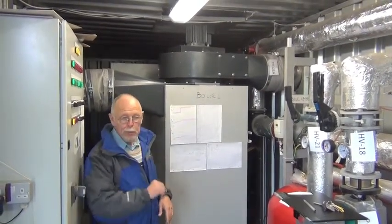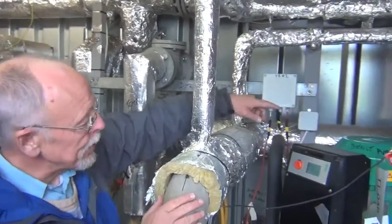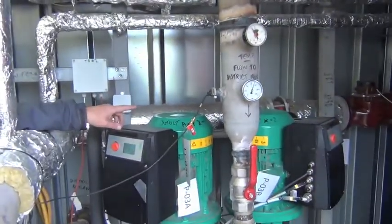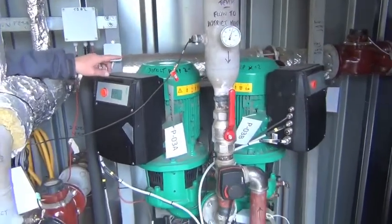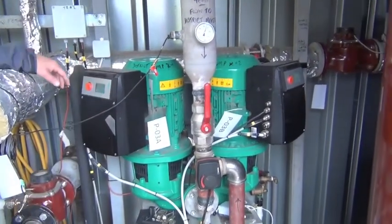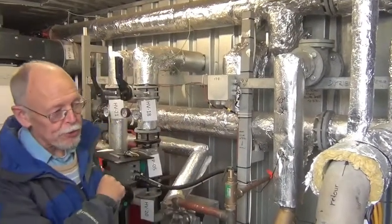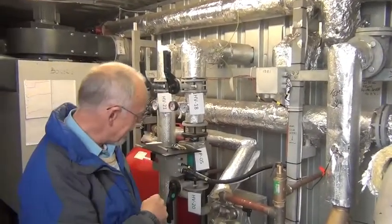The other boiler is at the other end of the building. The pumps that distribute the hot water for the houses are here — there's one of the green ones. Normally one runs, one is on standby, which is the case at the moment. You can see the water is going out at about 70 degrees and coming back at about 58. And then we've got 500 square meters of solar just above here.